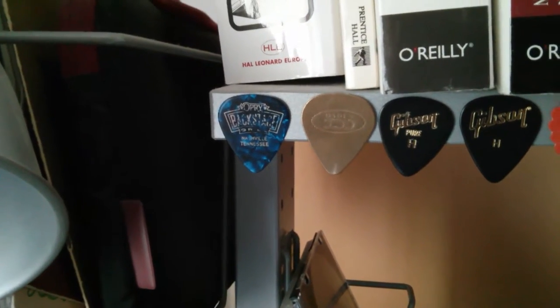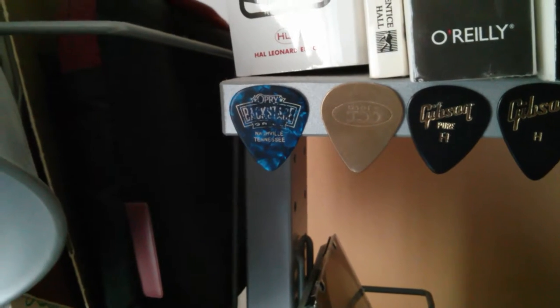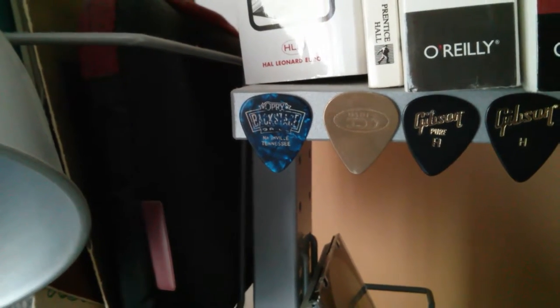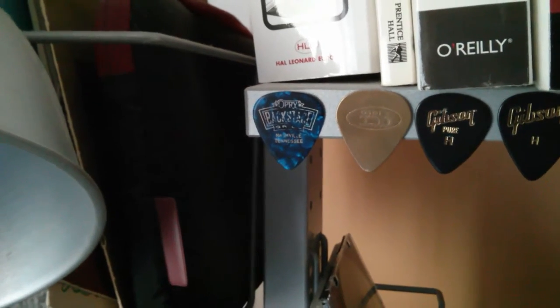Hi, I'll just do a quick tour of my pick collection. See if I can remember where they all came from. So there's one from the Grand Ole Opry there. There's a guy at my group at the pub brought me that from his holidays.